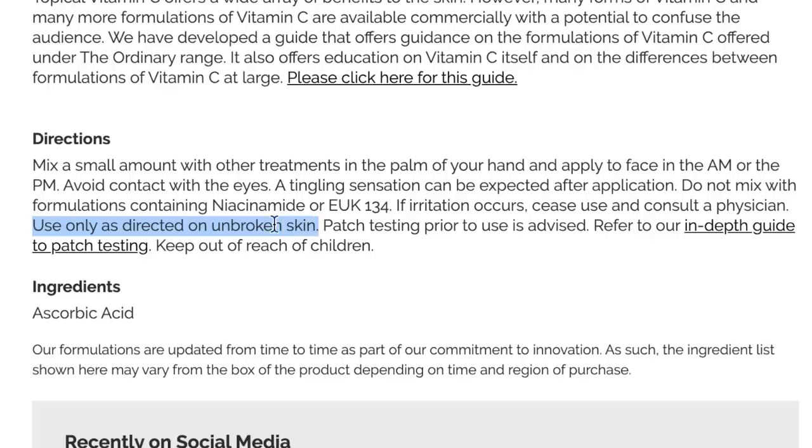Do remember to use this on unbroken skin. Even though vitamin C is used in wound healing, The Ordinary states that this should not be used on broken skin, and you don't want to cause granulomas in the skin. I've seen horrible videos of people microneedling their face and then putting vitamin C on it — don't do that. It can cause irritation and these little granulomas, little bumps underneath the skin, which can be even harder to get rid of. So don't use vitamin C after any microneedling procedures or chemical peels.